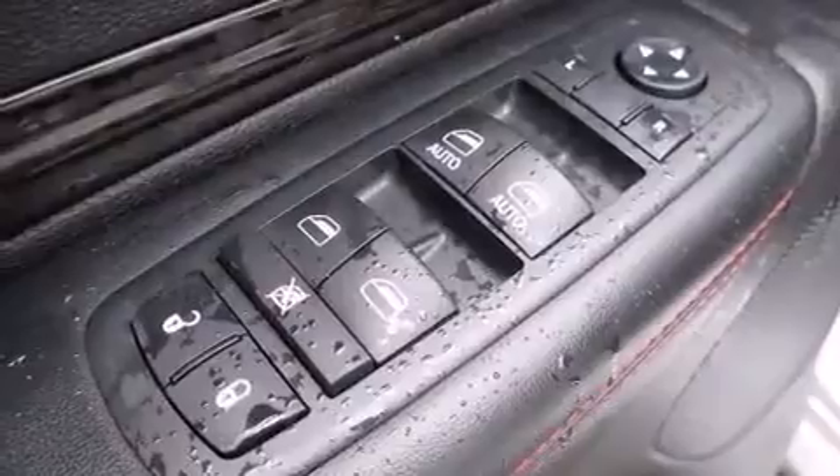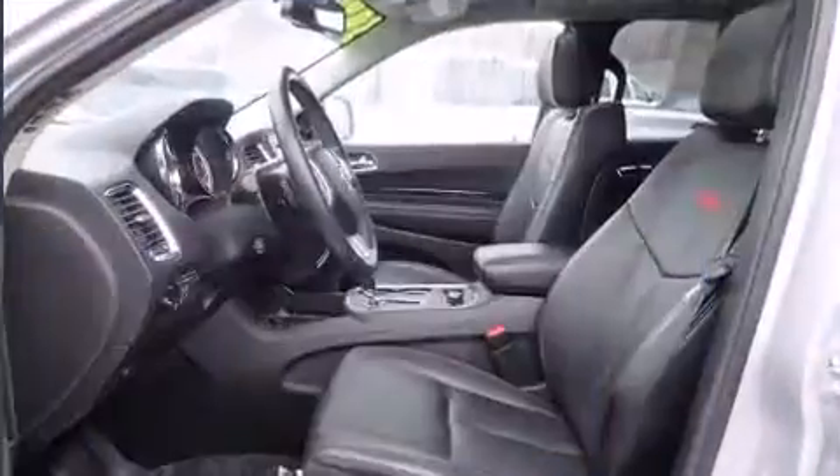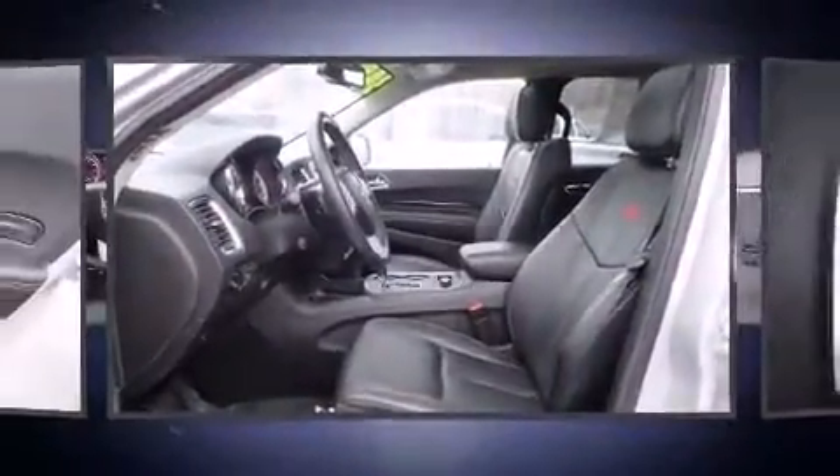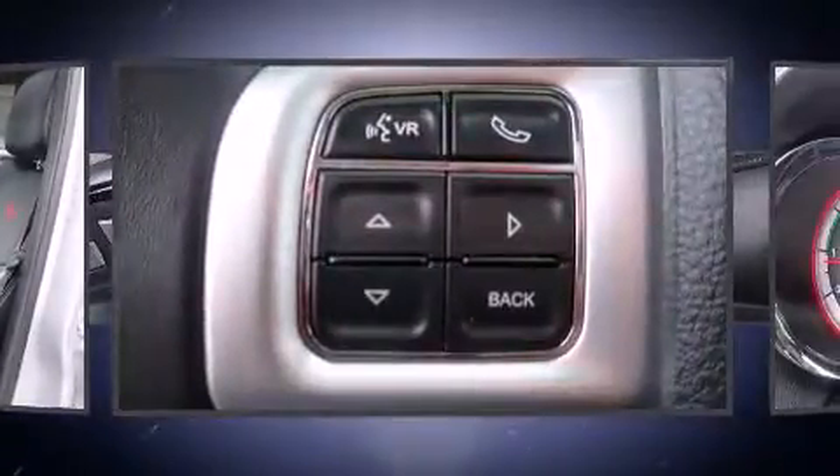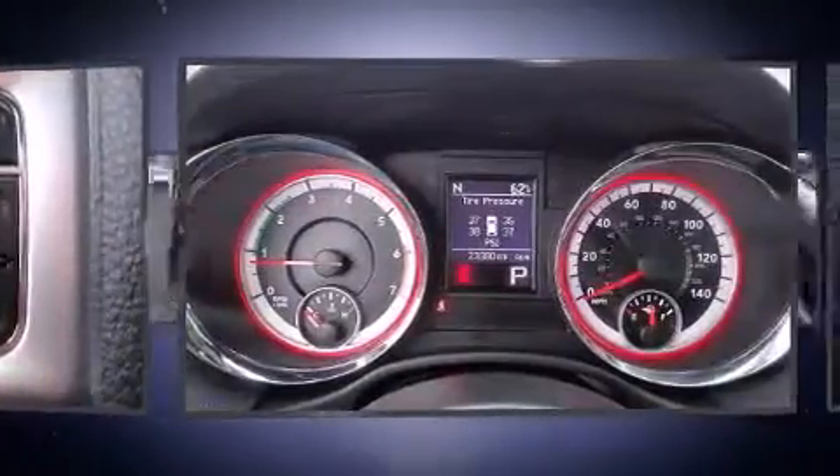Dodge also prioritized safety and security with features such as dual front impact airbags with occupant sensing, airbag head curtain airbags, brake assist, anti-whiplash front head restraints, and four-wheel disc brakes with ABS.